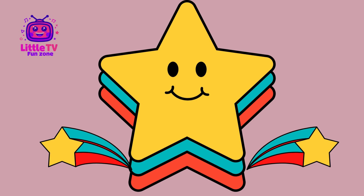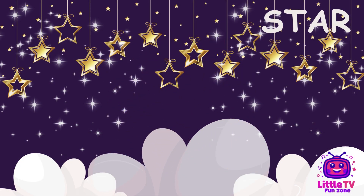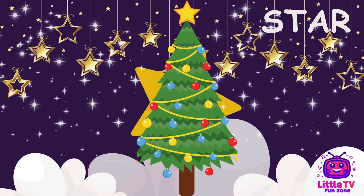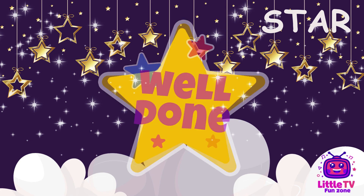What shape is this? Hi, shining stars. I'm Star. I have points that make me look like I'm sparkling. You'll find me in the sky, on top of Christmas trees, and in awards. Fun fact, stars remind us to always shine bright and reach for the stars.